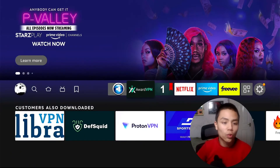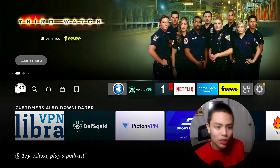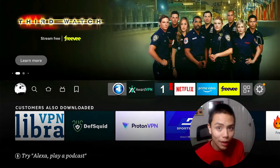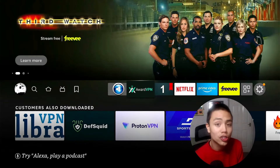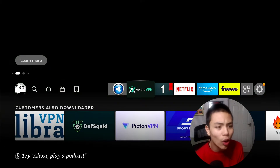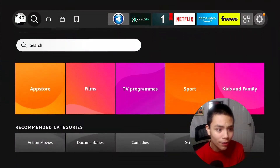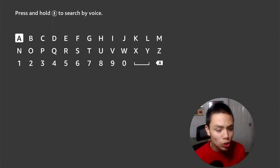Okay guys, I'm gonna run through this as quickly as possible. The app I'm talking about, the VPN, is called Award VPN. To get it, all you have to do is go to your Find section, go down to the search box, and type in Award VPN.